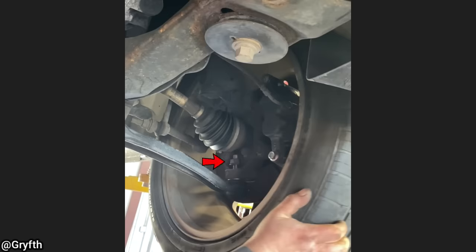And this customer told the mechanic that they've been hearing this noise for the past two weeks and finally decided to bring it to the shop.